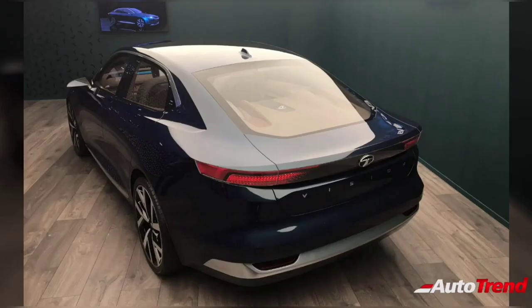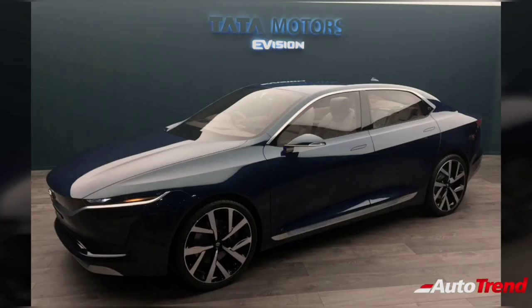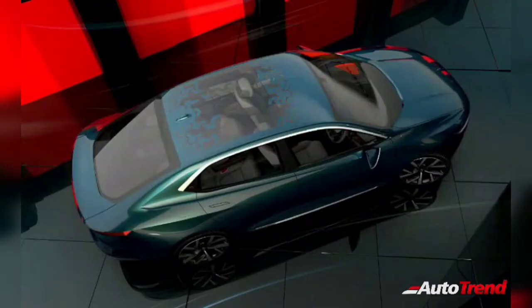The Tata Peregrine midsize sedan is also expected to feature a mild hybrid start-stop system on petrol engine equipped variants, carried forward from the Tata Altros. Talking about dimensions, the Peregrine is expected to be around 4.3 to 4.4 meters in length and, just like any other Tata car, is expected to be very spacious and practical.